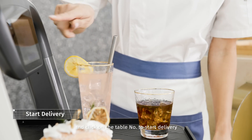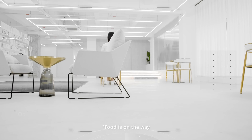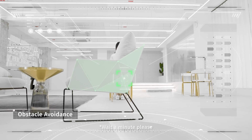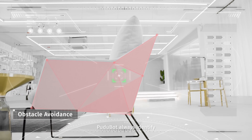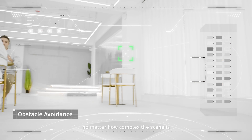Place the food on the tray and click the table number to start delivery. So easy. Food is on the way. Wait a minute, please. Pudubot also identifies obstacles immediately and responds quickly, no matter how complex the scene is.